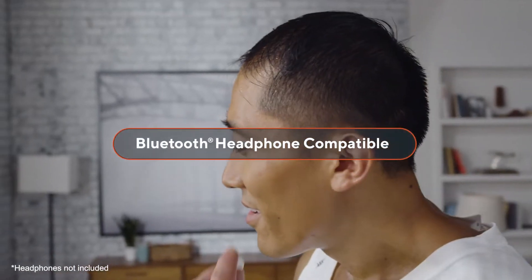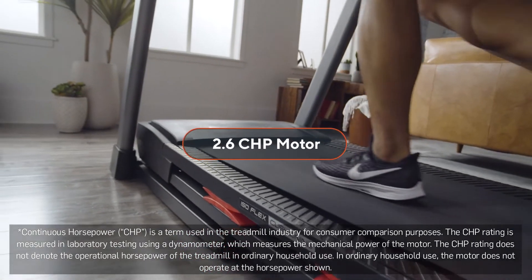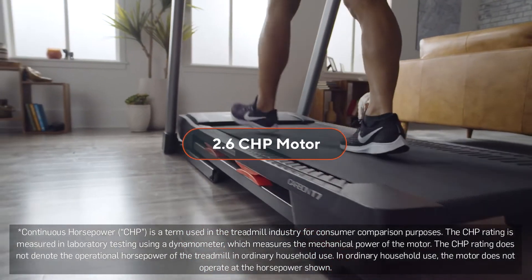But if you want to keep your workout to yourself, you can always throw in your own Bluetooth headphones. Anywhere you go, the Carbon T7 can take you there day after day with a motor that was made to keep you moving.